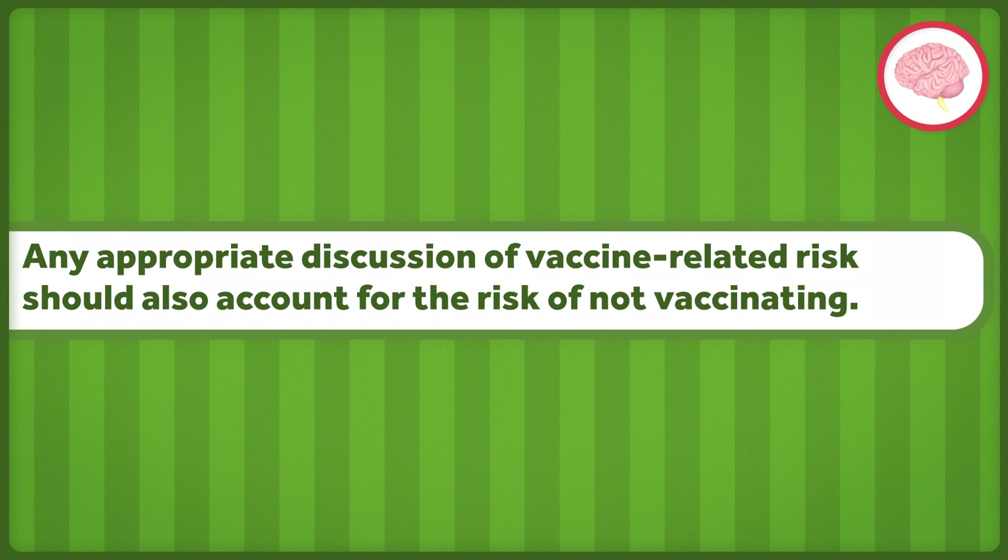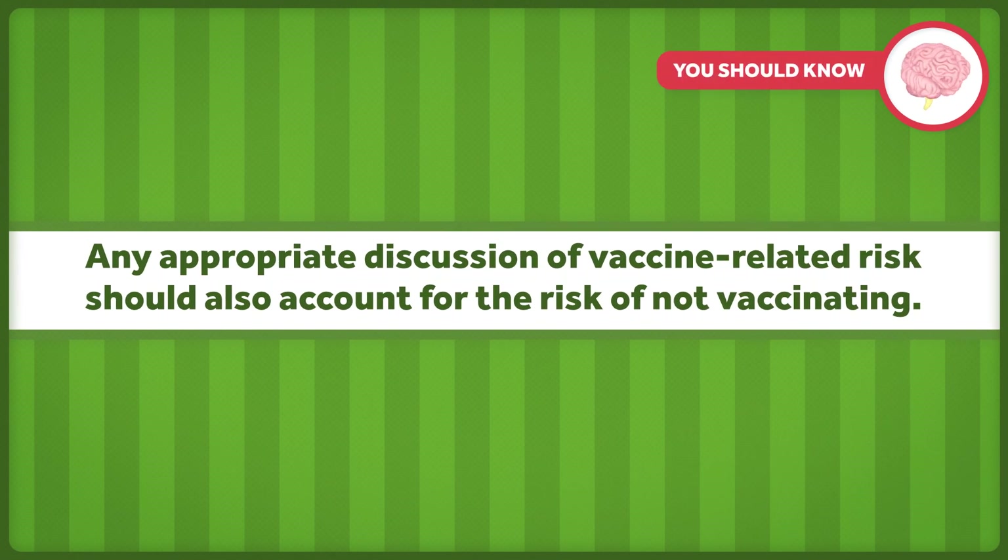So yes, there are risks associated with new technology, especially in the beginning — and this, of course, applies to vaccines. But any appropriate discussion of vaccine-related risks should also account for the risk of not vaccinating.